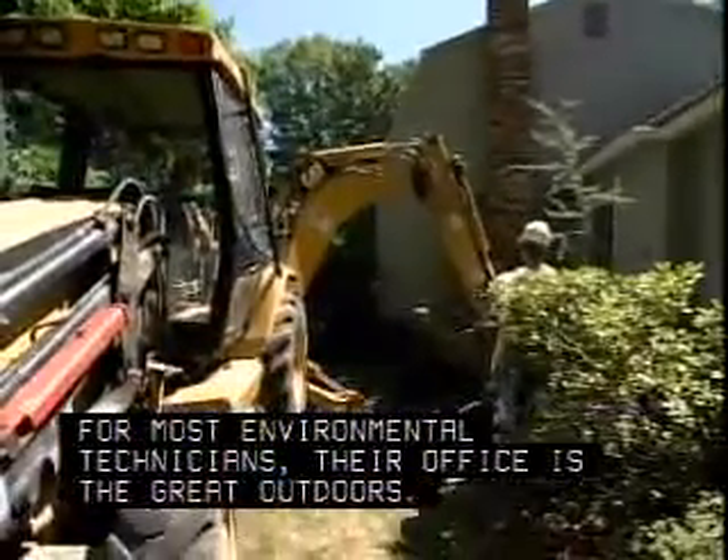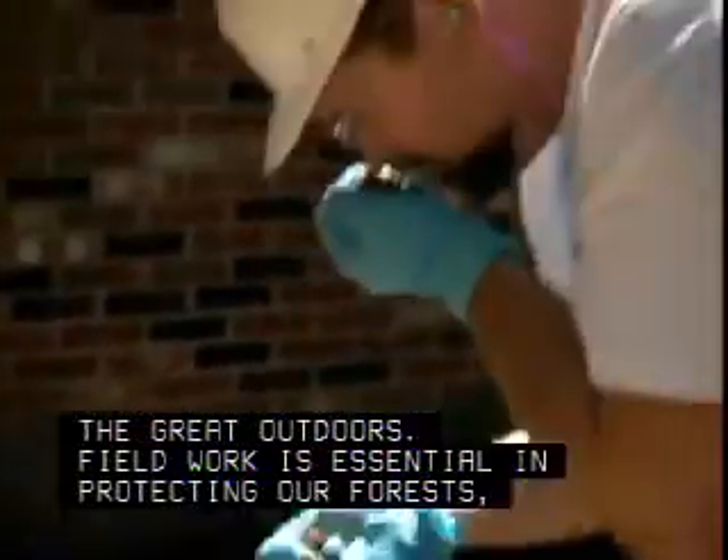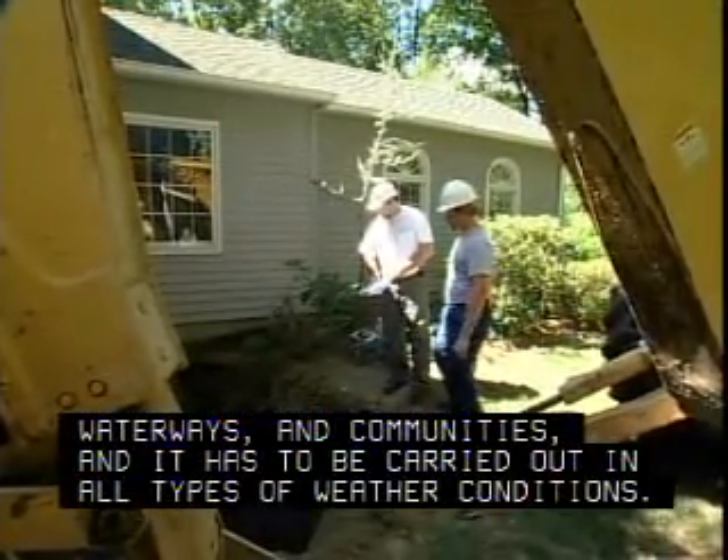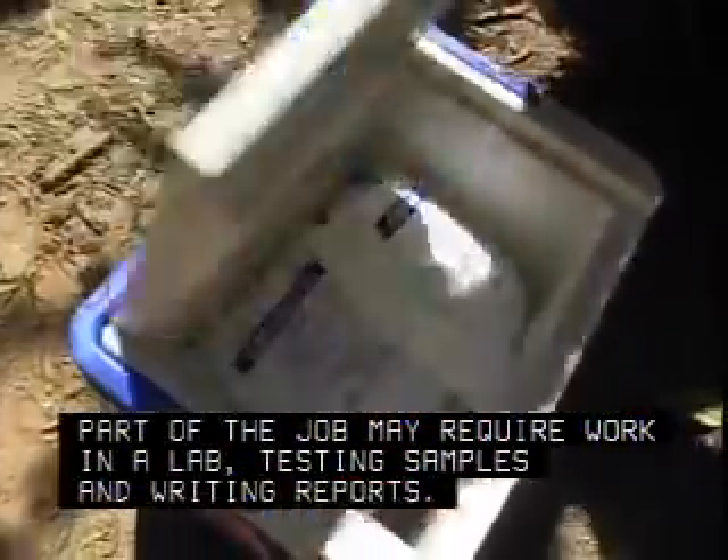For most environmental technicians, their office is the great outdoors. Field work is essential in protecting our forests, waterways, and communities, and it has to be carried out in all types of weather conditions. Part of the job may require work in a lab, testing samples and writing reports.